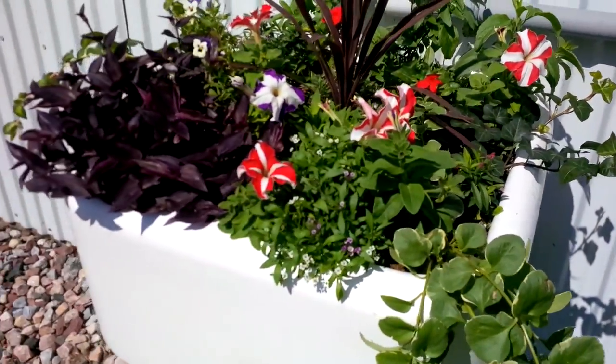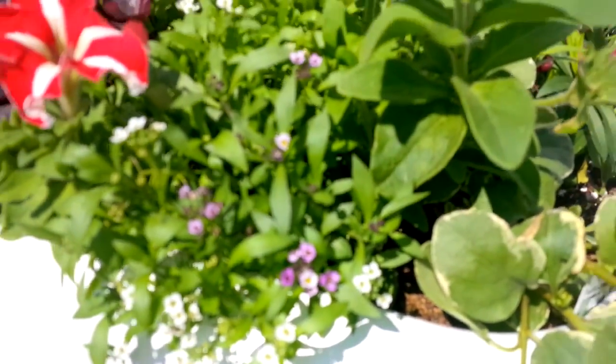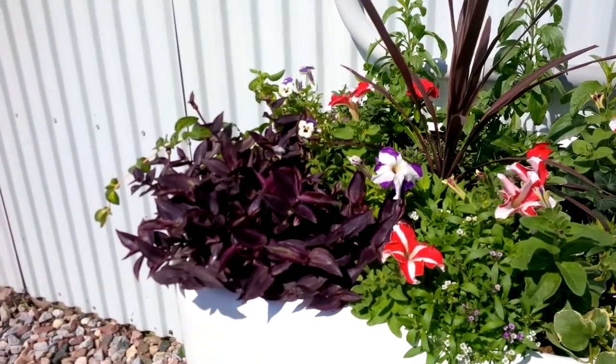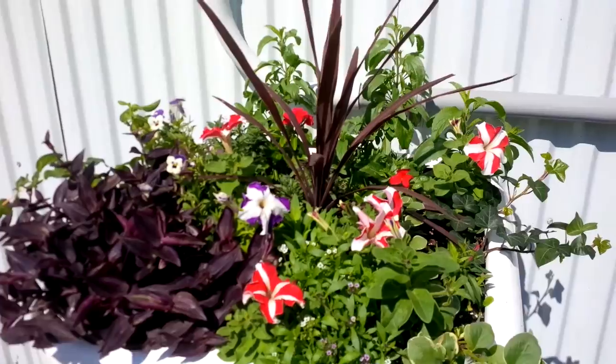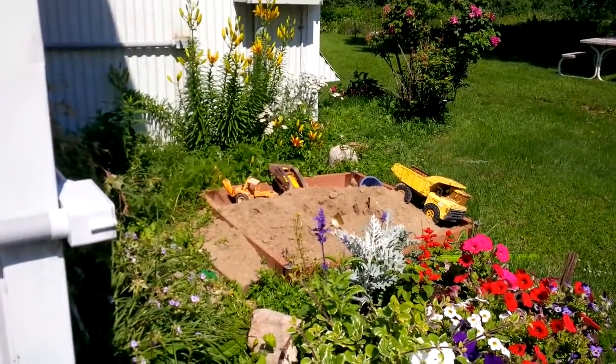Grandma will let you go now. This little plant is called an alyssum — look at these little purple flowers. Okay, Grandma will let you go. And your sandbox is still waiting there for you and Kale to come and play.